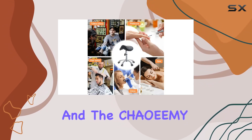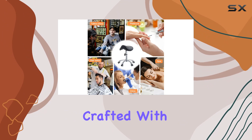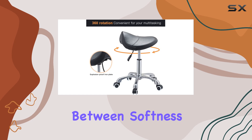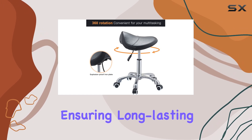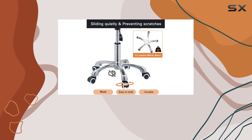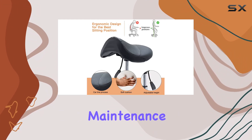Comfort is key, and the Chaomi Stool delivers. Crafted with high-quality foam and wrapped in durable leather, the seat cushion strikes the perfect balance between softness and firmness, ensuring long-lasting comfort even with frequent use. And with its waterproof and easy-to-clean PVC leather, maintenance is a breeze.